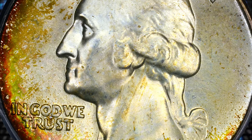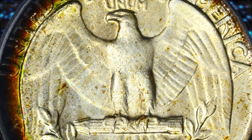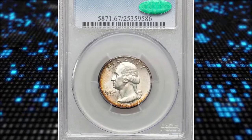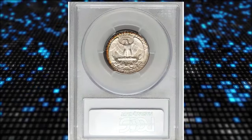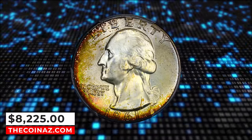Reddish gold, crimson, and forest green toning adheres to the left margins on both sides, being much deeper on the reverse. The design elements are sharply struck and pleasing luster radiates from each side. Impeccable preservation adds to this piece having great eye appeal, recognized by CAC. It was sold for $8,225.